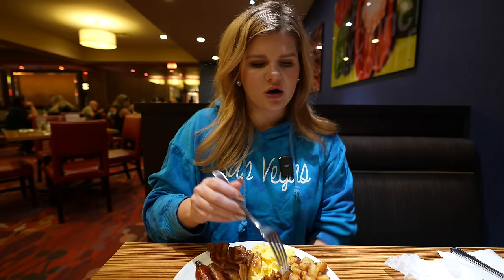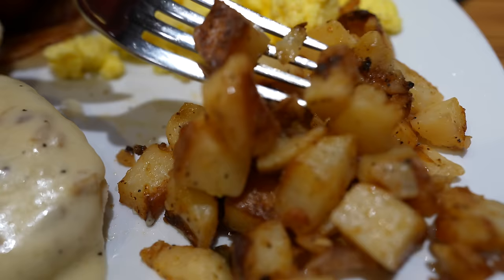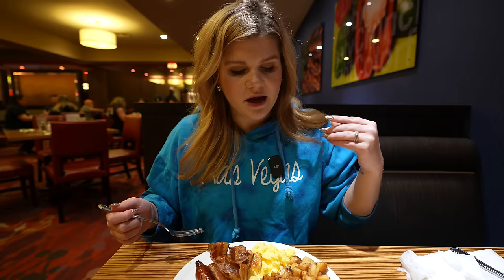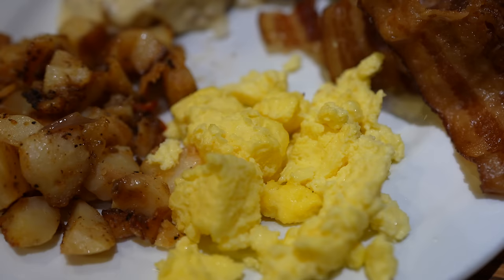These breakfast potatoes also look awesome. They have onions and peppers that they've sautéed the potatoes with, giving a really excellent fresh veggie flavor. They have seasoning — not too much of a kick, but really nicely seasoned with some seasoning salt and pepper. Those are also really good. It's been a long time since we were here at Excalibur Buffet, and I think we're off to a great start.